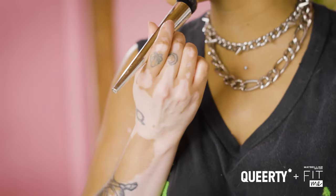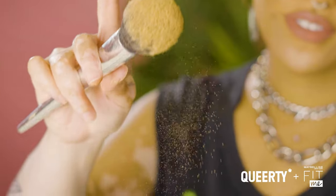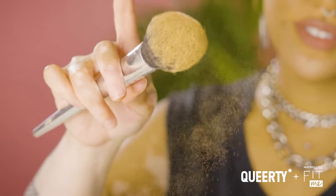I think the power of makeup is just really about expression and creativity and for you to just be a heightened version of yourself or a different version of yourself. Hi, I'm Lauren Elise and this is It Be, presented by Fit Me and Queerty.